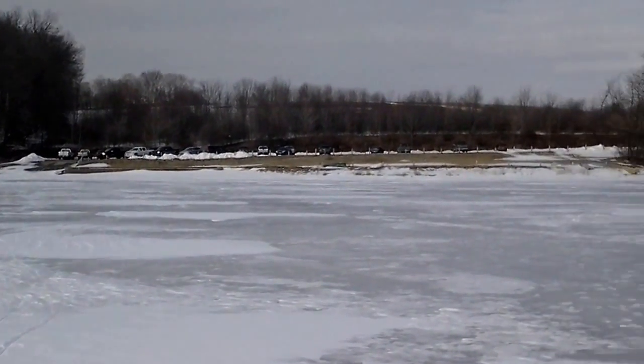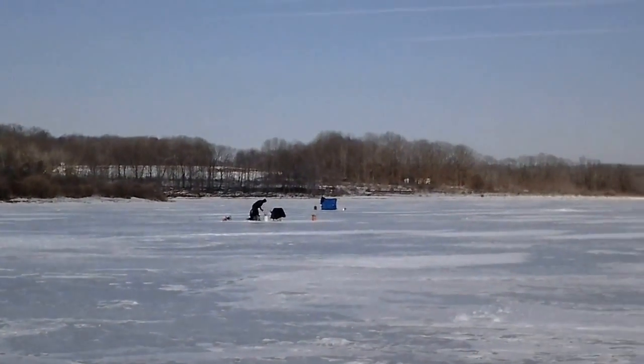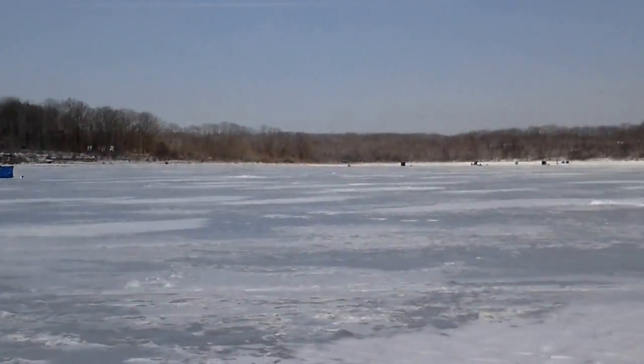We're out here at Cahill Lake. Beautiful day. Some other ice fishermen out there.